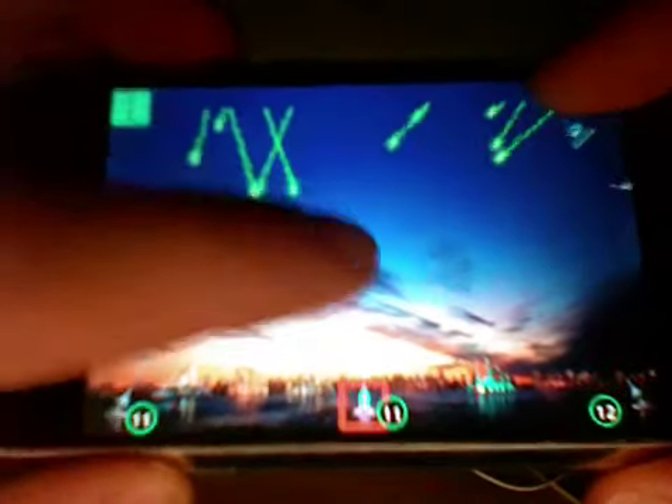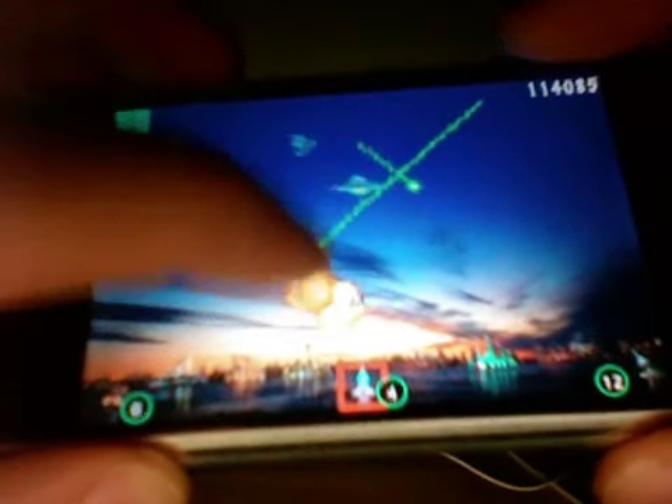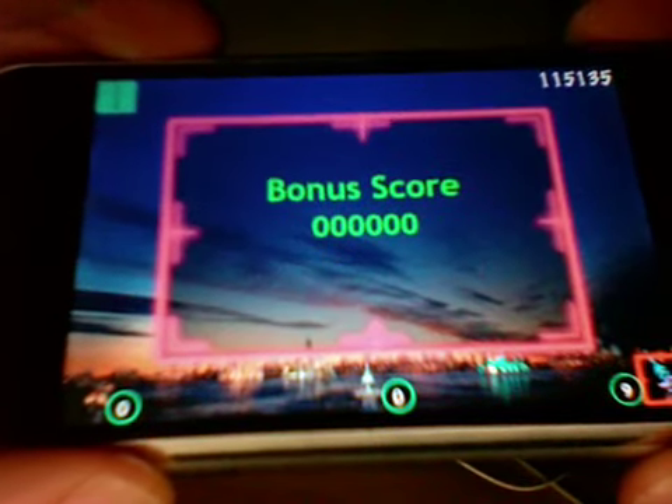I do have one big gripe with the game — it's actually the iPhone's screen size. Sometimes it's really hard to place your missiles accurately. For instance, to destroy these pink floating bombs, you have to have a very precise hit on them, and it's very difficult on the iPhone's small screen to place my missiles correctly.